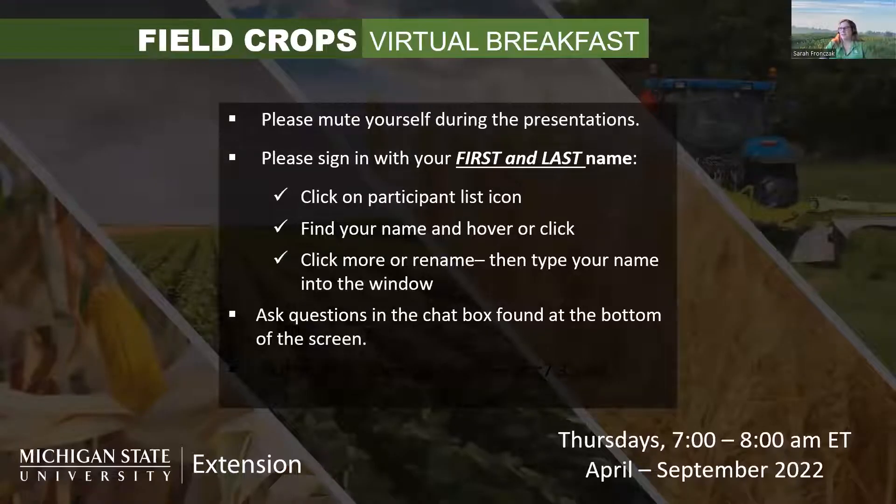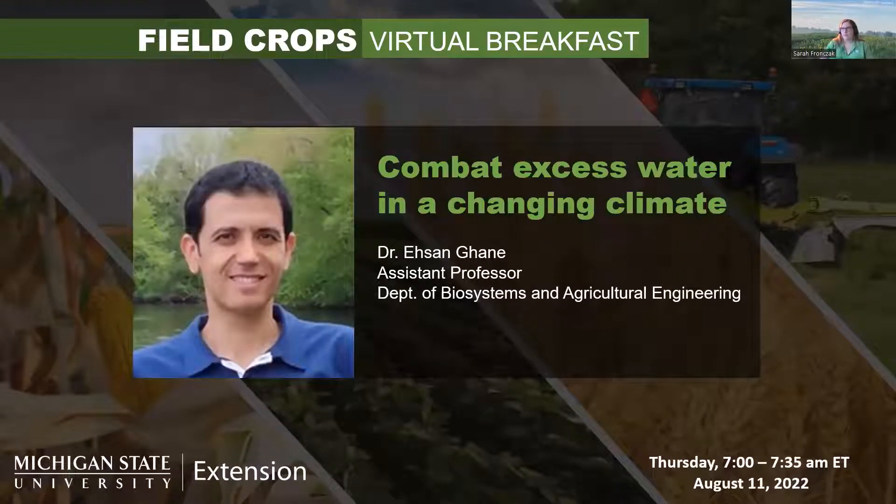We ask that you put your questions in the chat box found at the bottom of the screen and use that chat box to talk with our specialist this morning, who is Dr. Asan Ghani. This morning he's going to be talking about combating excess water in a changing climate. Thanks for joining us.